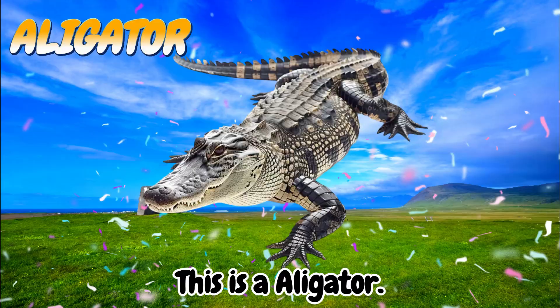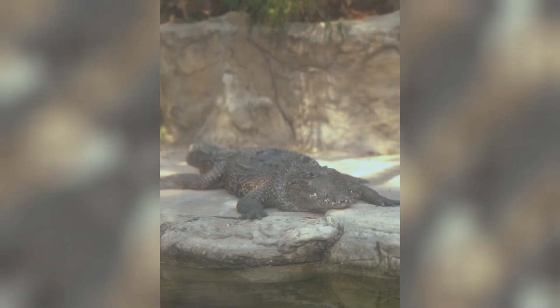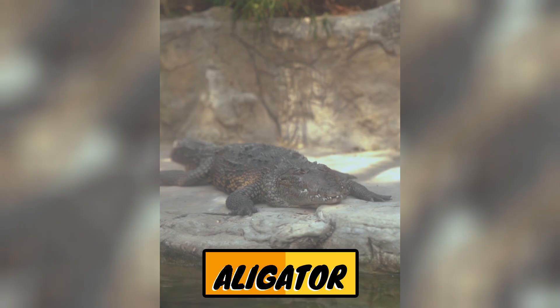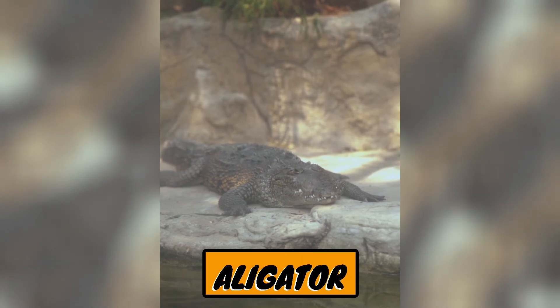This is an alligator. Alligators are large reptiles that resemble crocodiles, but come from a different group and habitat.